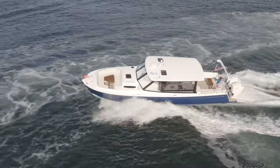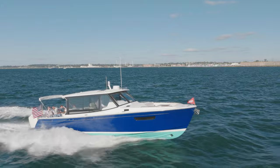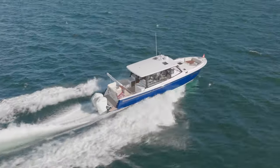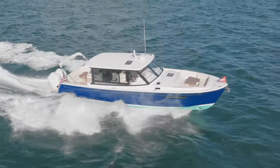Underway, the most distinguishing feature of the MJM4 is her ride comfort. There is no vibration that leads to fatigue, and in fact she is equally stable and enjoyable underway as she is at anchor in your favorite hideaway spot.